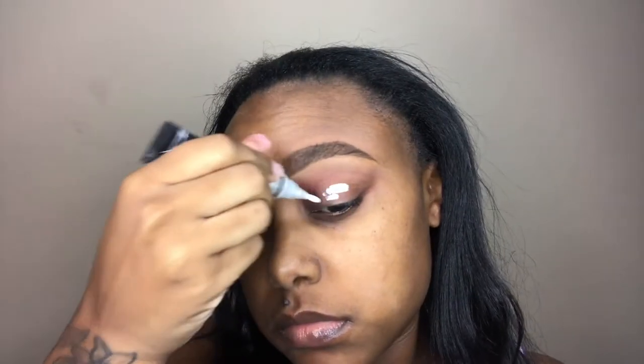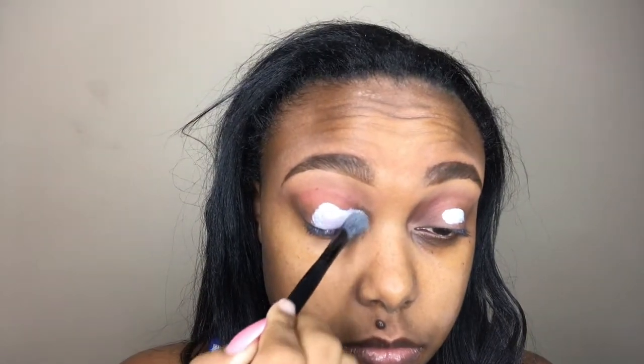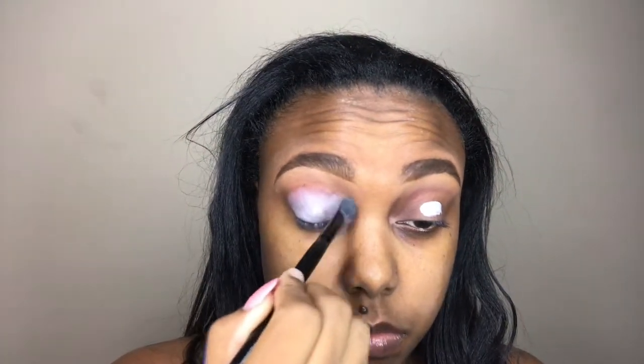I'm going to start with priming my eyelids. My eyebrows are already done. I'm taking the LA Girl Pro Concealer in the white shade and patting that onto my eyelid to get it ready for color. I decided to go with a white base since we're going to be using colors — I wanted the color to really pop, so instead of my regular concealer I went with white.